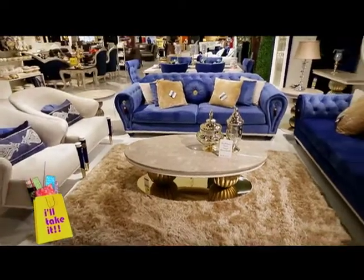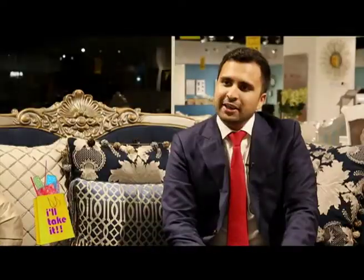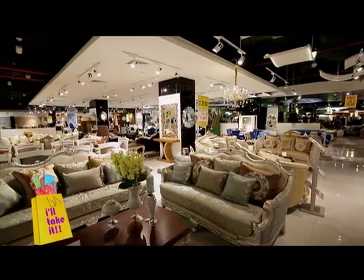The first key advantage of Danube Home is we provide a free interior designing service. Our buyers work very hard and travel around the world to make sure that we get the best kind of furniture and something that won't hurt your pockets. That's our second main advantage.